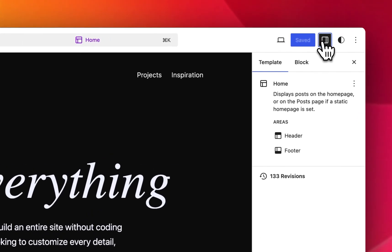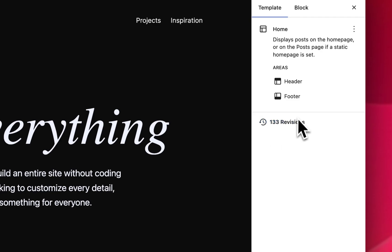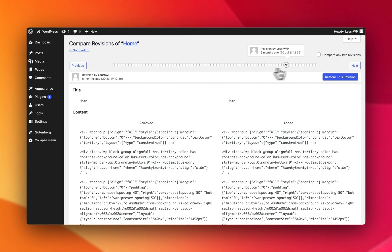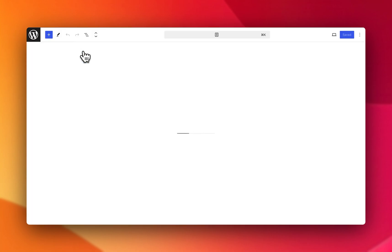Tied to this, there are also revisions shown now for templates and template parts. This is using the old interface. If I click here, this brings me to an interface like this. I can go back. It's available for both templates and template parts.